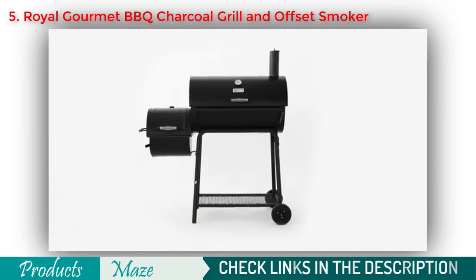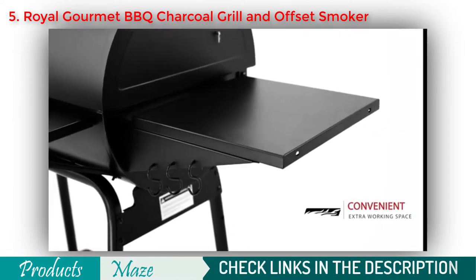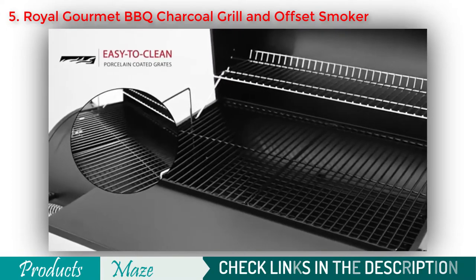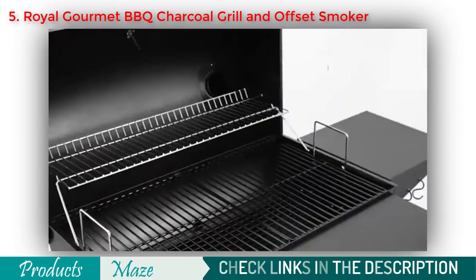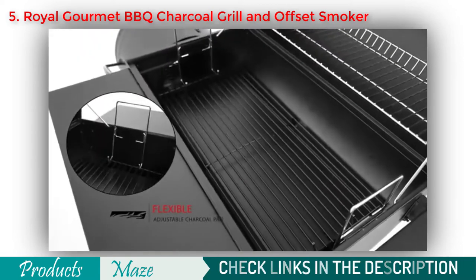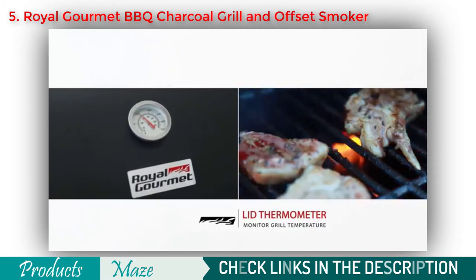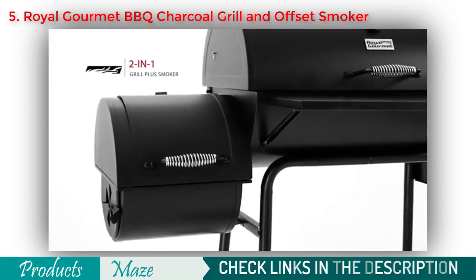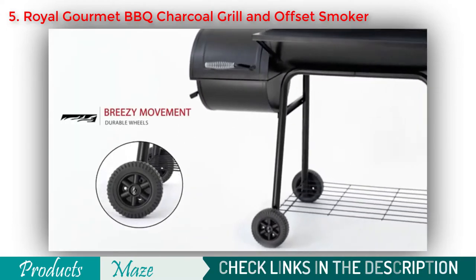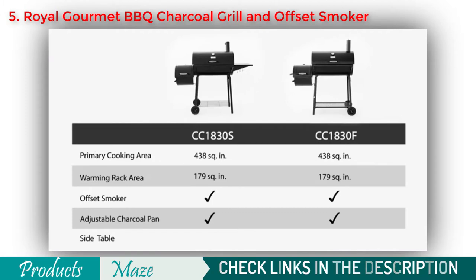The Royal Gourmet Charcoal Grill with Offset Smoker facilitates all your grilling needs with its upgraded design, bringing side and front tables for seasonings and plates. The primary cooking surface features a porcelain coating that is easy to clean, and a swing-away warming rack provides a secondary cooking space. To regulate heat, set the flexible charcoal pan at a desired distance from the food, and check temperature with the integrated lid thermometer. The Offset Smoker provides Texas-style barbecue — open the side door to replenish wood. Equipped with two wheels, it's easy to move around.